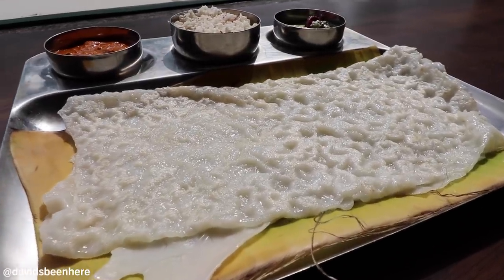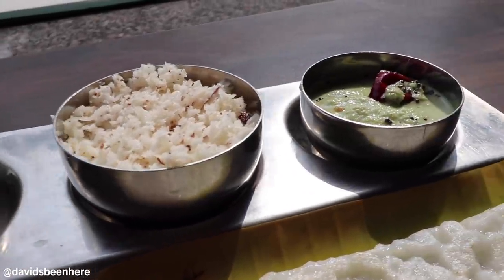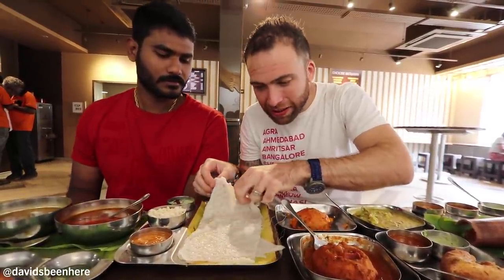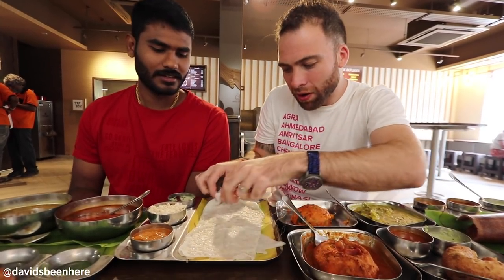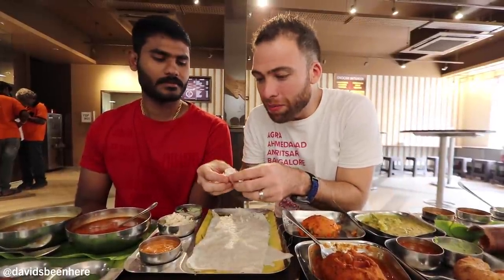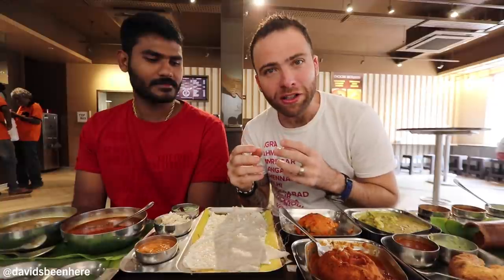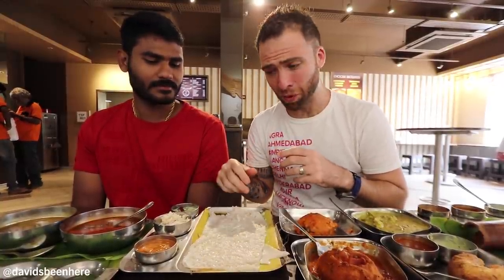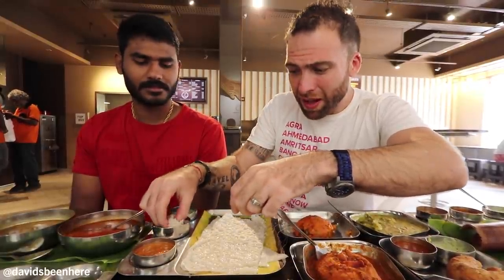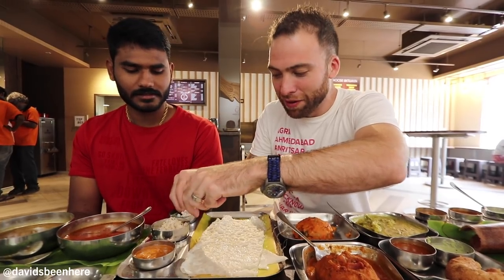We still have one more I've never tried before — it's called neer dosa. Neer means water, so it's a water dosa, and it actually looks more like a sponge. Others don't come with sambar, they come with coconut. Look at this — it literally has the consistency of a sponge, like watery. Break a piece, grab some of the coconut flakes. That is amazing. It basically feels like a super gooey, gelatin-style pancake. I've never had something like this before. The coconut flakes are so thick and rich — it's like pure coconut. I'm gonna dip it into the mint chutney.